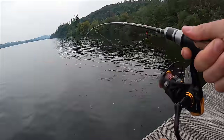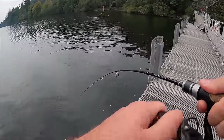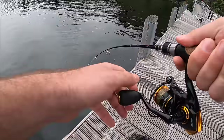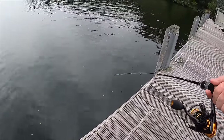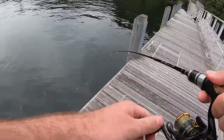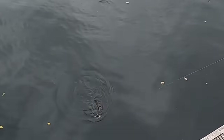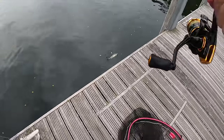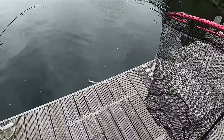Fish on! Come on! Yes! That feels like a nice fish - oh, it's another nice perch, and it's even bigger than the last I think. There's a pike! Look - there's a pike staring right at it. Are you seeing this? I'm going to try and catch this perch and then catch the pike.